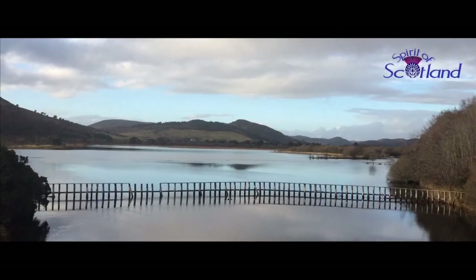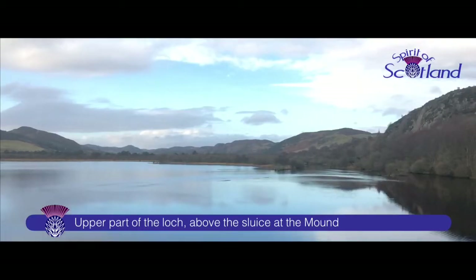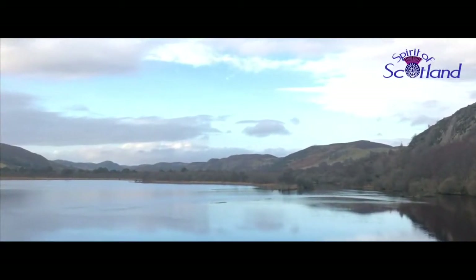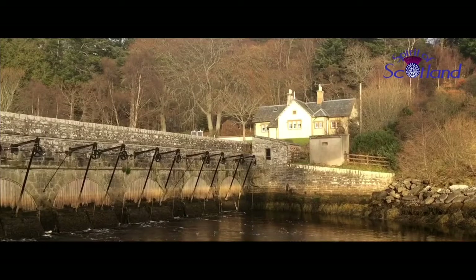The furthest inland part of the loch is the disgorge of the River Fleet, not far above a sluice at the mound. The mound is the name for the causeway built in 1817 by Thomas Telford to carry traffic across at the Narrows. The sluice allows for water regulation above the mound.